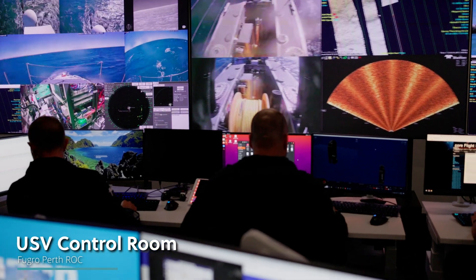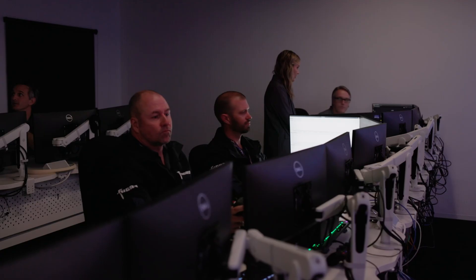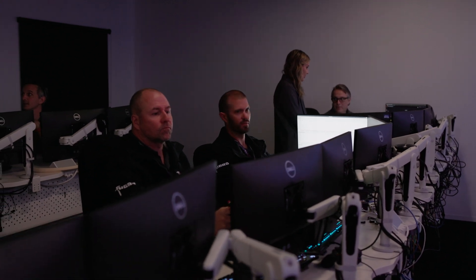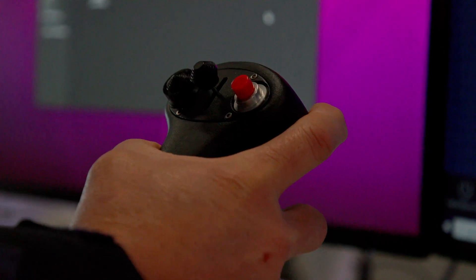We've just entered the control room for Fugro's Blue Essence USVs, where today we're conducting survey operations on assets on the northwest shelf of Australia. In here we have the master, who's responsible for controlling and operating the USV.